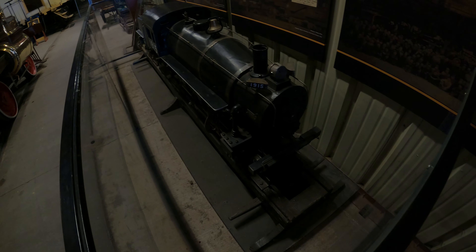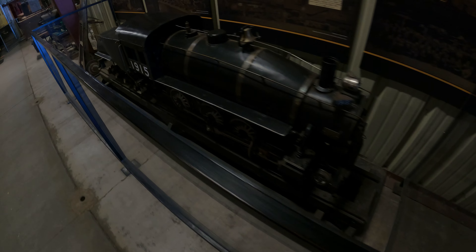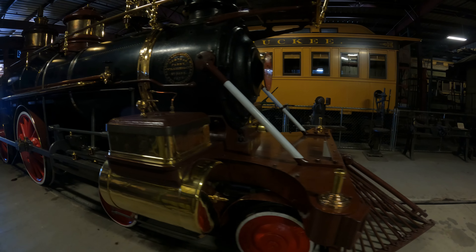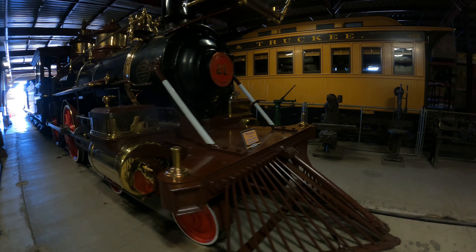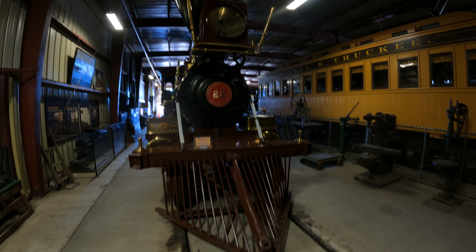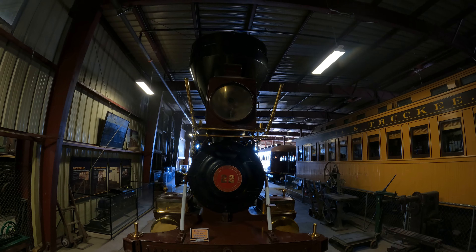Wow, this is like one-and-a-half inch gauge — I wonder if it works. That's neat. There's a lot of cool stuff in here. Number 22. Please do not climb on the equipment. Oh, it's even got a headlight — an actual bulb in the front. That's kind of impressive.